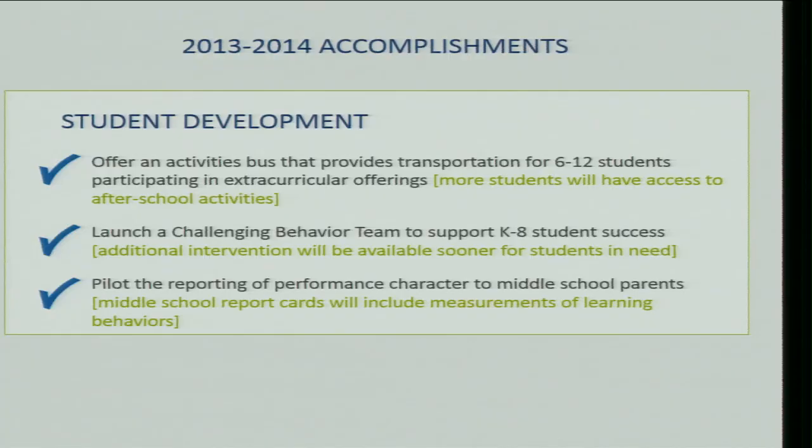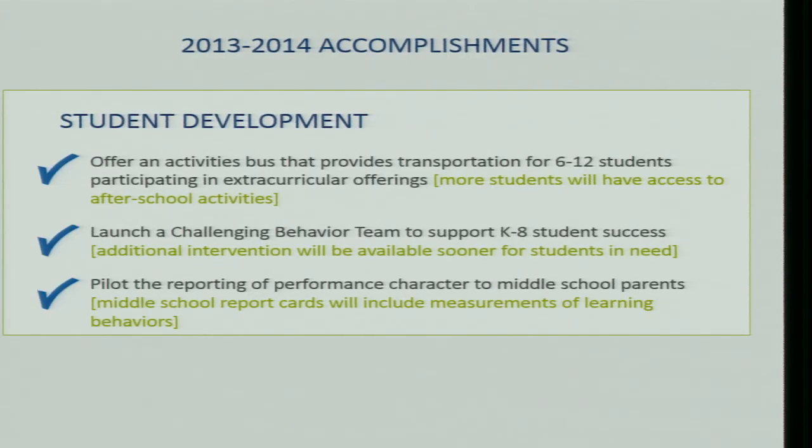The second initiative was to launch a challenging behavior team to support K-12 student success. Previously marked as significant progress, we're moving that to a check mark. We've served 70 students, continue to train the team, and are making new hires — including a school psychologist we're trying to bring on board — to expand resources and continue moving forward in that goal area.